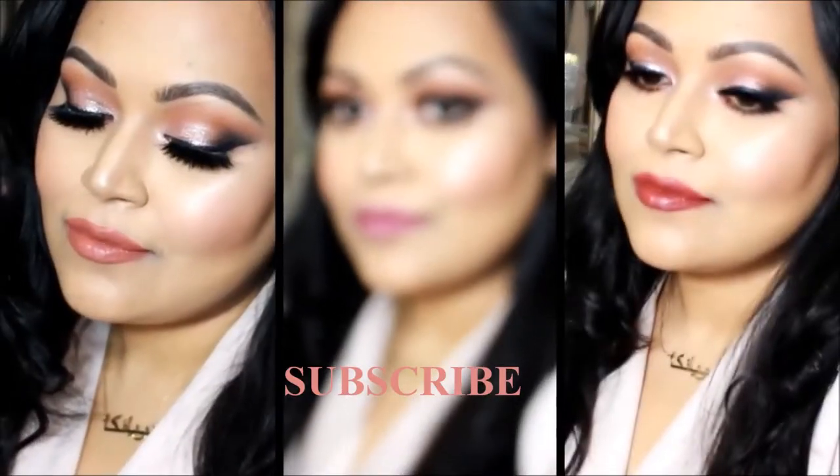Hi everyone, Priyanka here, welcome to my channel! Today I have this gorgeous light pink glittery smoky eye that I've done, which I love so much. You can wear this to a birthday party, prom, date night, pretty much any occasion. I also included three different lipstick shade options just to give you some ideas.